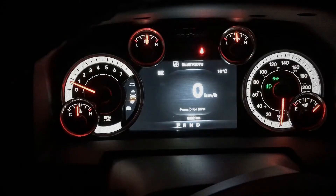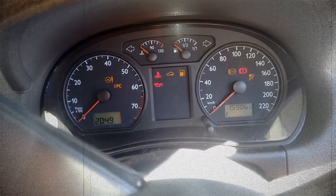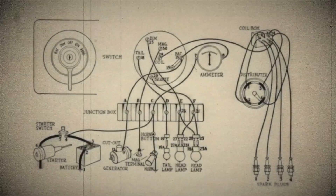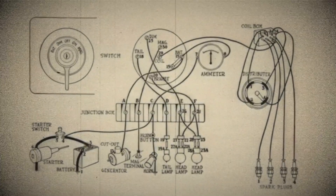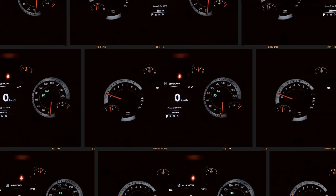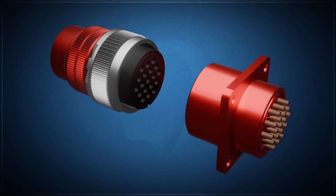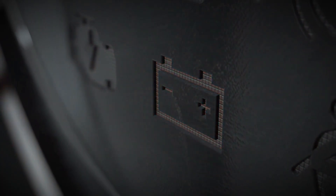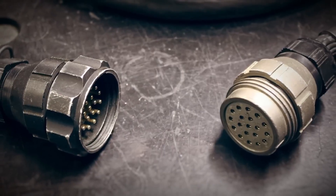When your dashboard suddenly starts blinking and flashing like a set of vintage holiday lights, it's often your car's way of telling you something is amiss. Your dash lights rely on a stable electrical current to operate smoothly, and any flickering generally points to an issue lurking in the electrical system. Below are the most common culprits behind a flickering dashboard, along with a few extra reasons you might be experiencing this problem.